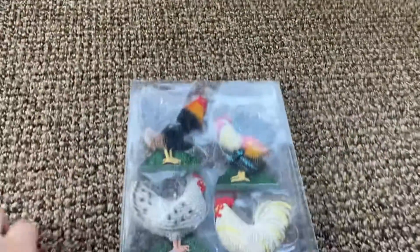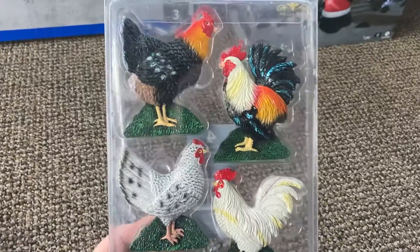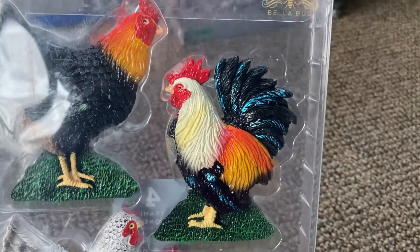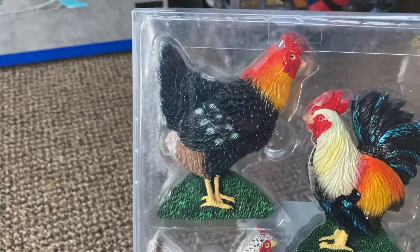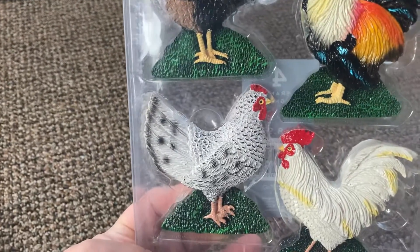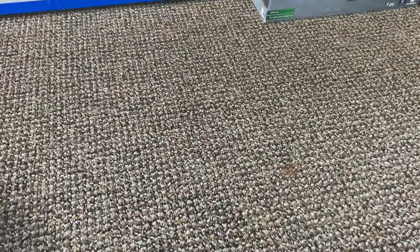I'm a big chicken fan. Got some chicken magnets here — some hens and some roosters. This guy is a rooster, in case you don't know. Look at his tail feathers and his comb on top — it's bigger. This is a hen. If you look at her tail feathers, they're not as spread out, and her comb is smaller. Same thing with these two: hen on the left, rooster on the right. Just in case you don't know the difference between a hen and a rooster.